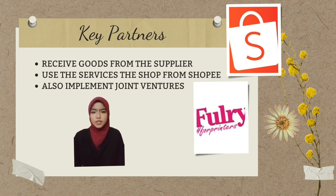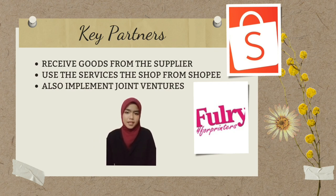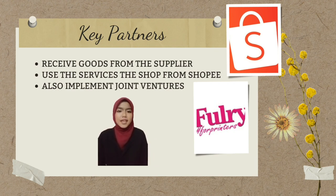In addition, we also use the services of The Shop from Shopee, who provide ribbon bags as a free gift. For the heat press, Mark Sandrembar Hut is providing machinery and equipment. We also implement joint ventures with Nestle companies and non-governmental organizations to promote our products.